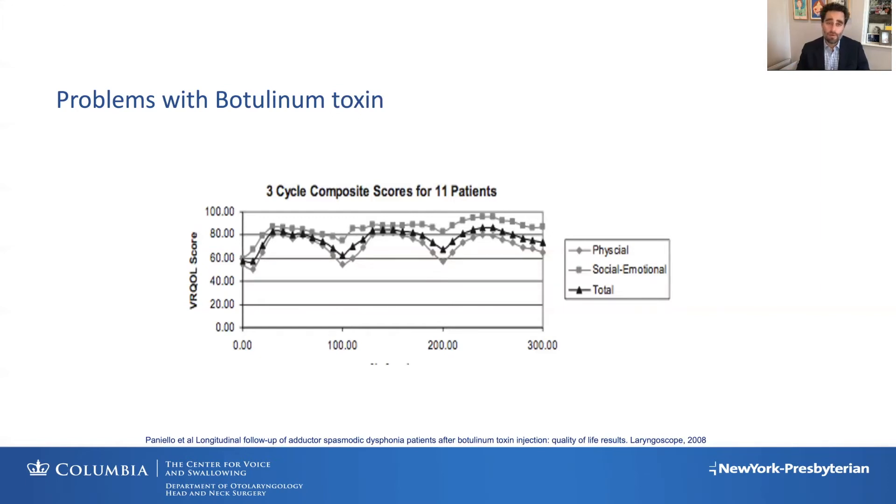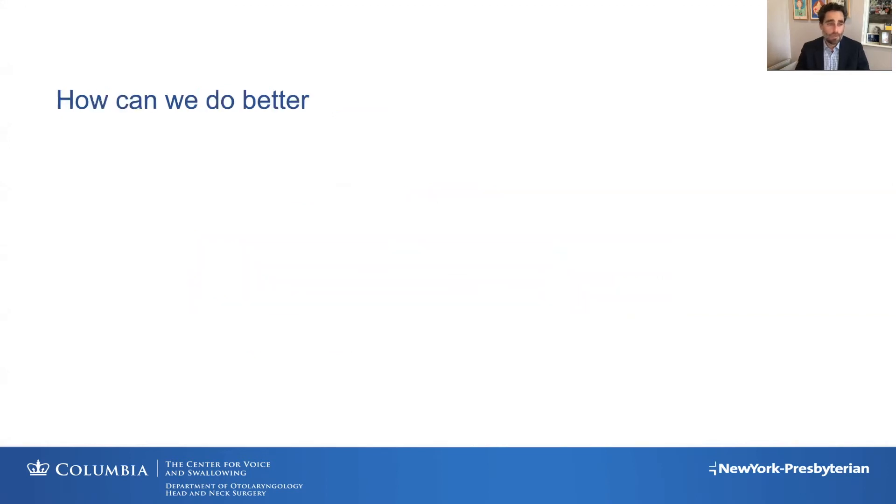You have the on period just after your injection where your voice is not optimal, then your voice is optimal, and then your voice is coming off the Botox. Over each cycle between injections, you have a decrease in your voice, and your voice is really only optimal for about 30% of that cycle. So the thought was: this isn't great, so how can we do better?